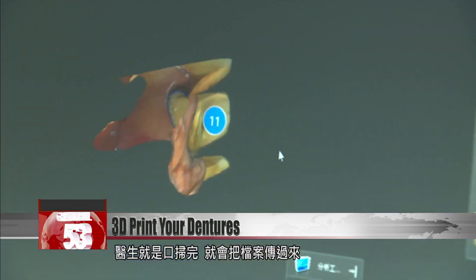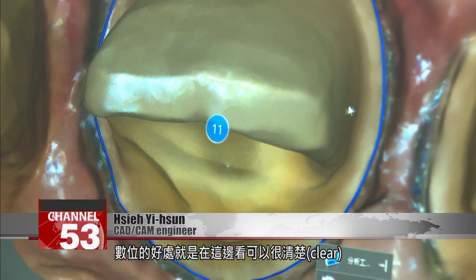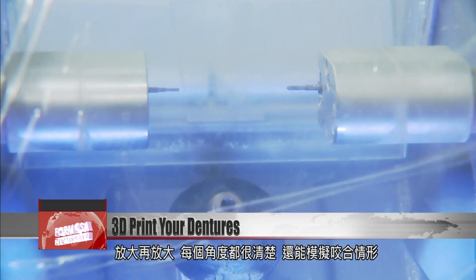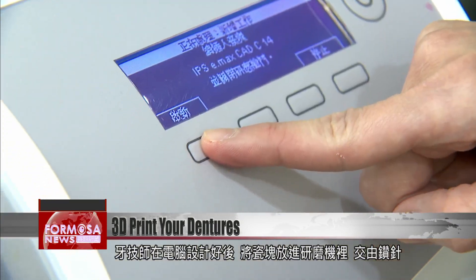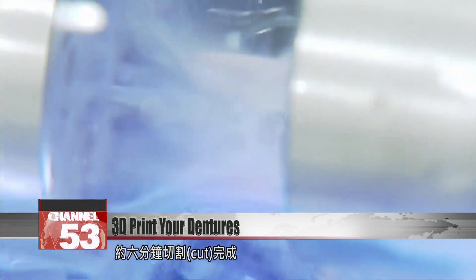The doctor scans the mouth and then sends us the file. The advantage of digital is that when you look at it here, it's very clear. The image is magnified again and again — every corner of the mouth is clear. The model can forecast how the jaws will meet in a bite. After the technician has designed a denture, the ceramics are put into a grinder and cut into shape in about six minutes.